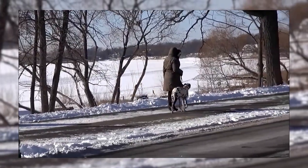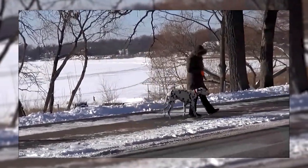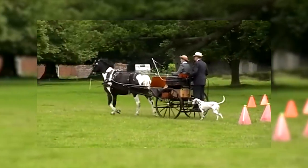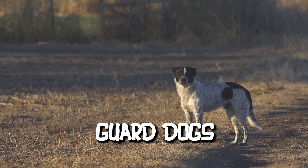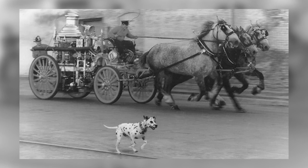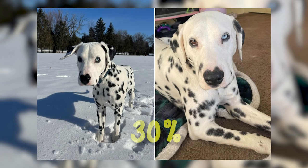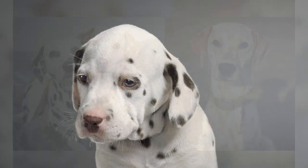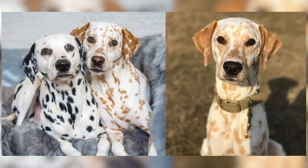Uniquely, Dalmatians were bred specifically to be coach dogs. Running alongside carriages, they protected horses from stray dogs and kept them calm. Acting as guard dogs, they provided security at stops and alerted drivers to potential dangers. Sadly, around 30% of Dalmatians face deafness or hearing impairment. The genes responsible for their unique coat are believed to contribute to this issue.